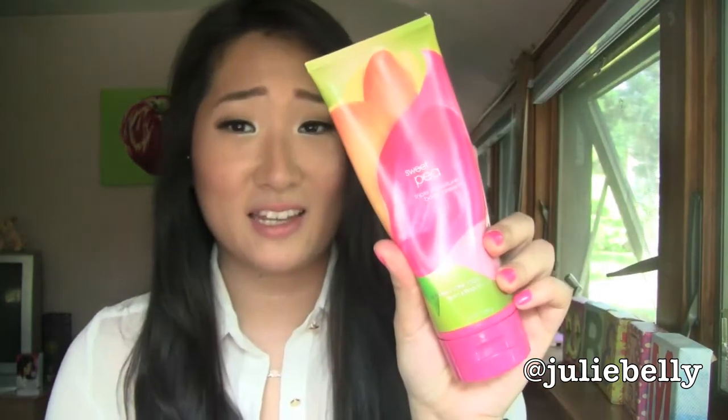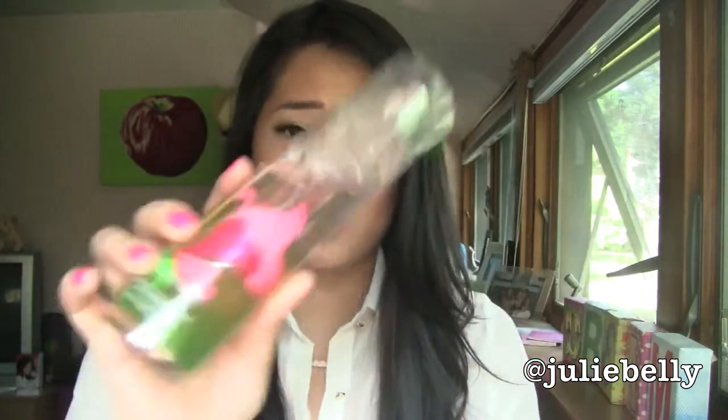Another oldie but goodie is a scent from Bath & Body Works — it's Sweet Pea. I absolutely love the smell of this. It's so nostalgic to me; I used to use this so much in college back in the day. It's just a really nice, light, summery scent — kind of like fruity and floral. I have the body cream and the body splash, which I use every day. It's just really nice and light, so you should definitely take a whiff of this and see if you like it.